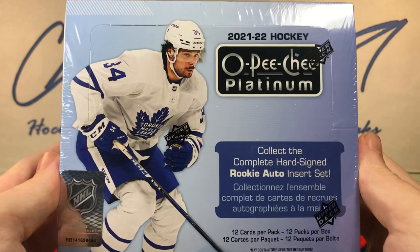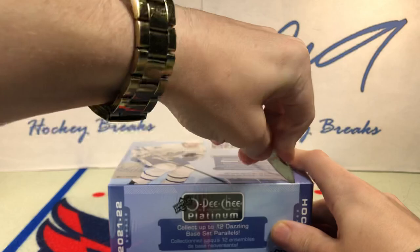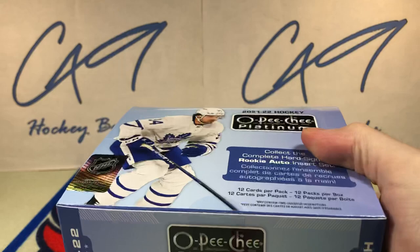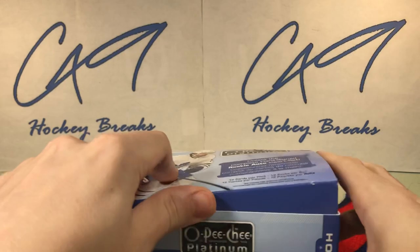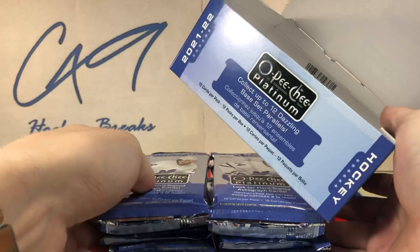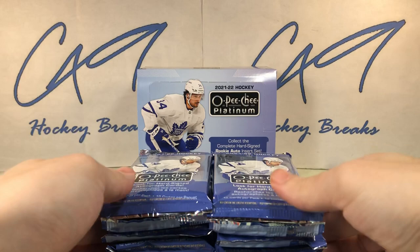We've got box number 494 of 21-22 OPC Platinum — 12 packs per box, 12 cards per pack. We'll go ahead and see how the first box goes, and maybe get another box. Personally, I think I would rather open ICE than OPC Platinum — it's a much friendlier price point per box and a product I've had better luck with. But let's get into it.